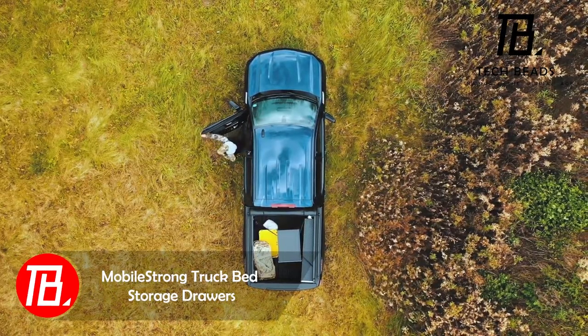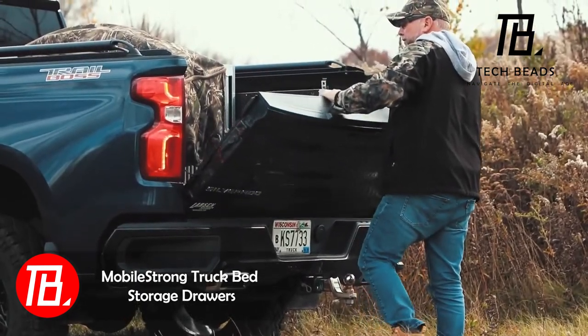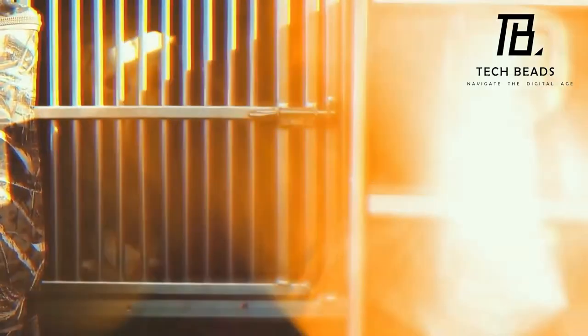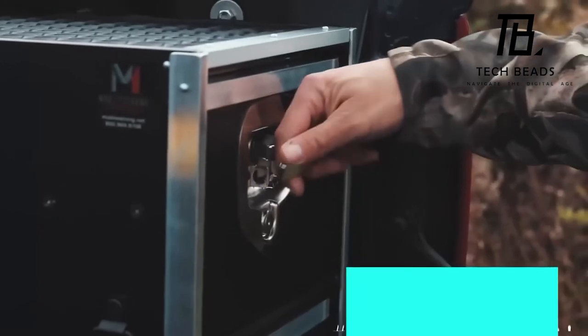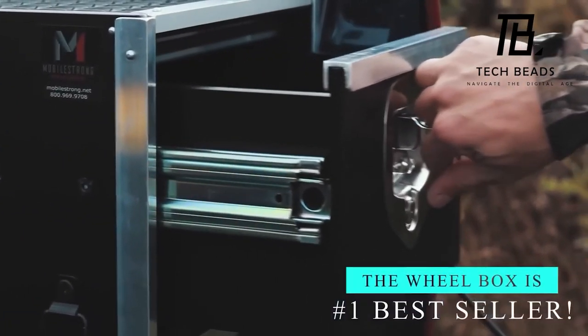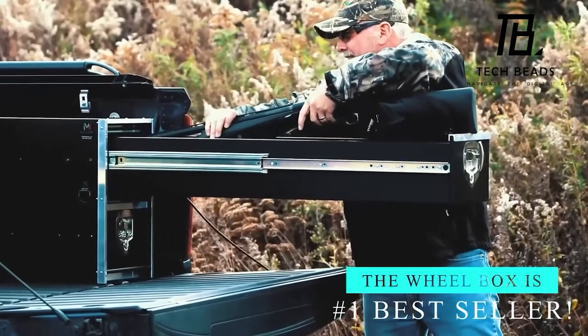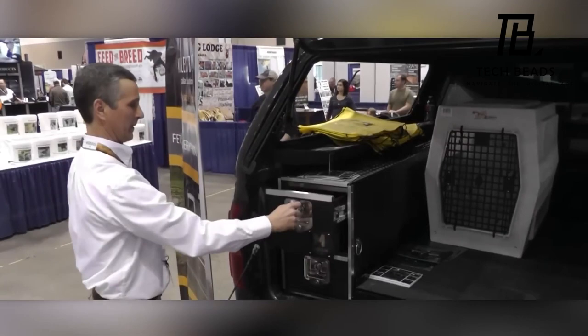Mobile Strong means serious business, crafting safes designed for the secure storage of firearms. These boxes are strategically mounted over the wheel arches, making efficient use of previously neglected space for heightened security. You can enhance security further by adding a code panel to the lock. A standard safe from Mobile Strong boasts a capacity of up to 159 kg and is priced at $1,085.